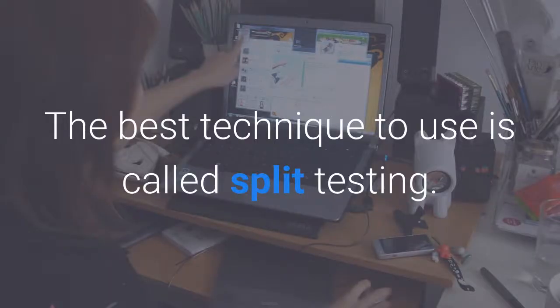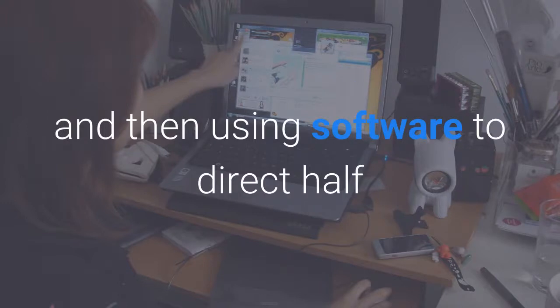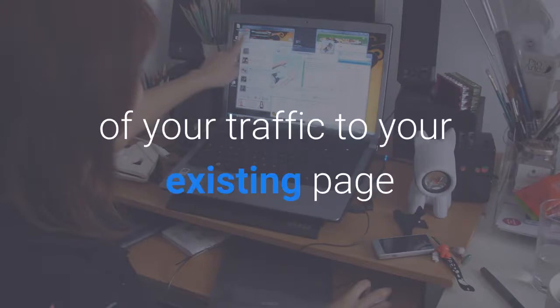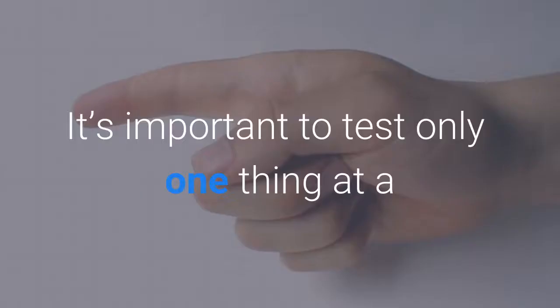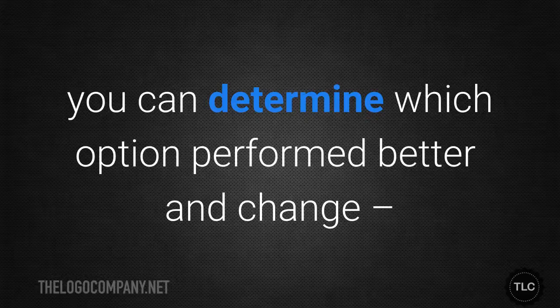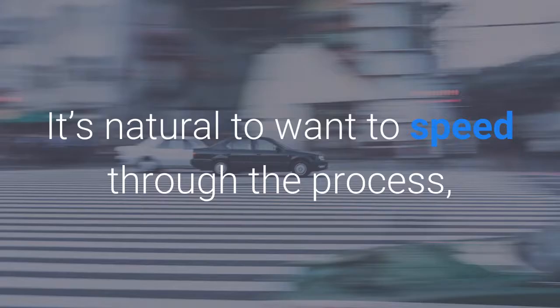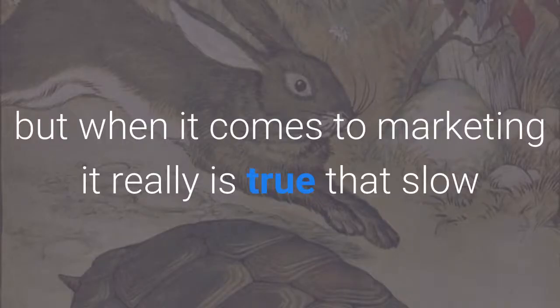The best technique to use is called split testing. Using a site like Optimizely, you test by coming up with a hypothesis, and then using software to direct half your traffic to your existing page and half to a page with a new element. It's important to test only one thing at a time to ensure your results are accurate. After you test for at least a week, you can determine which option performed better and change — or not change — your campaign accordingly. As you go through the process of testing your marketing campaigns, be patient. It's natural to want to speed through the process, but when it comes to marketing, it really is true that slow and steady wins the race.